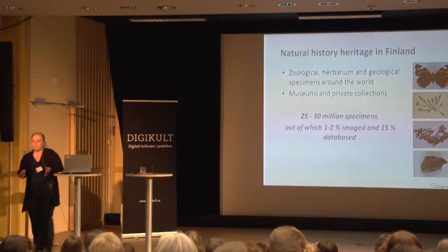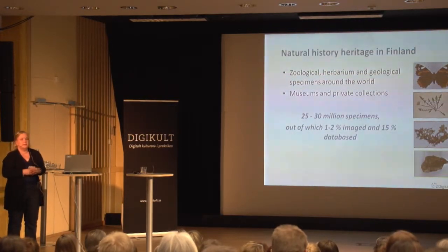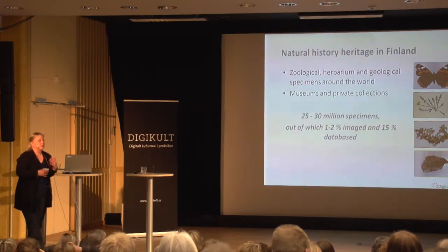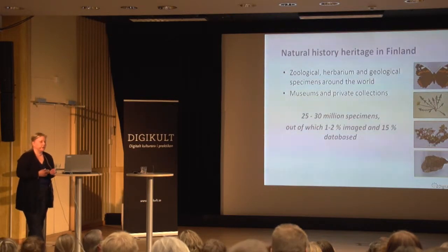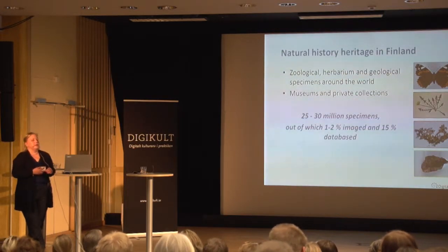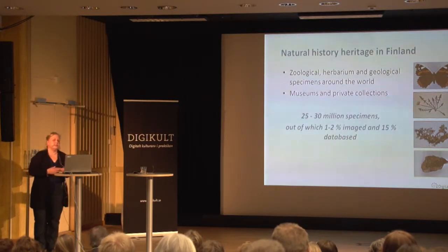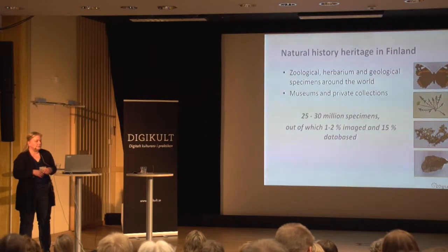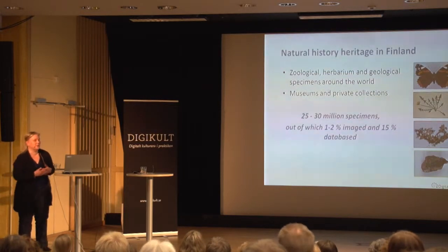I will say a couple of words about the background of what we are doing. In Finland we have calculated that we have about 25 or 30 million specimens which are either in museums of natural history or in private collections. The heritage itself contains different types of geological and plant samples, and they are not just from Finland — they are from all throughout the world. The reason we don't know the exact number is that no one knows the exact number of specimens in the museums. It's a hopeless task.